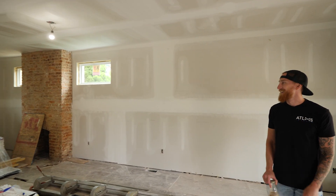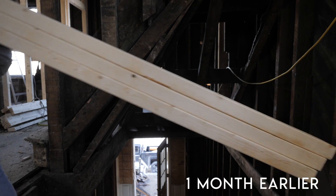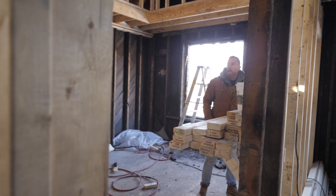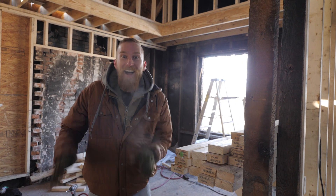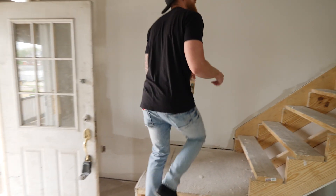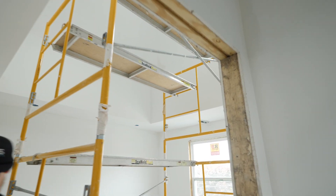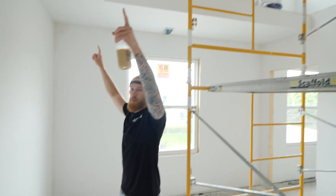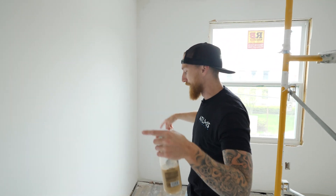I want to show you the master here, because the vaulted ceilings are so legit. Maybe if you come on this side — this is going to be the bed wall. You can see there's a spot for pendant lights on either side, so your bed will be in the middle, and there will be a pendant light on either side of your bed over top of your nightstand.